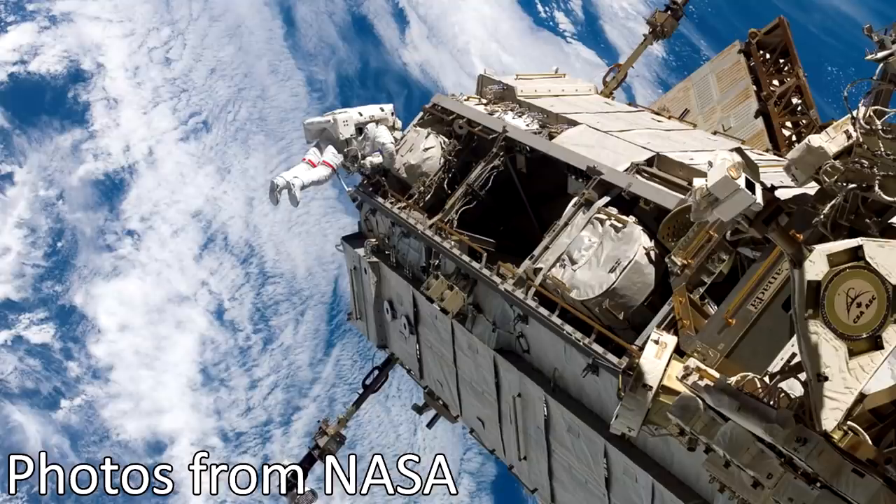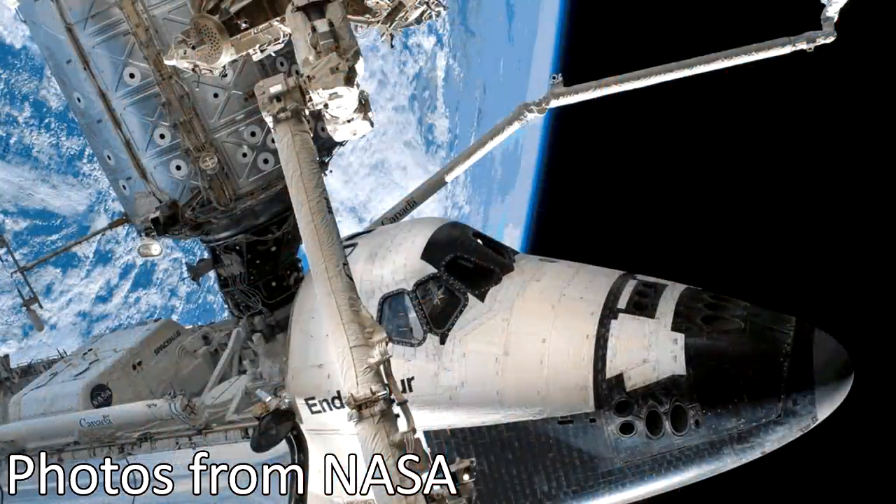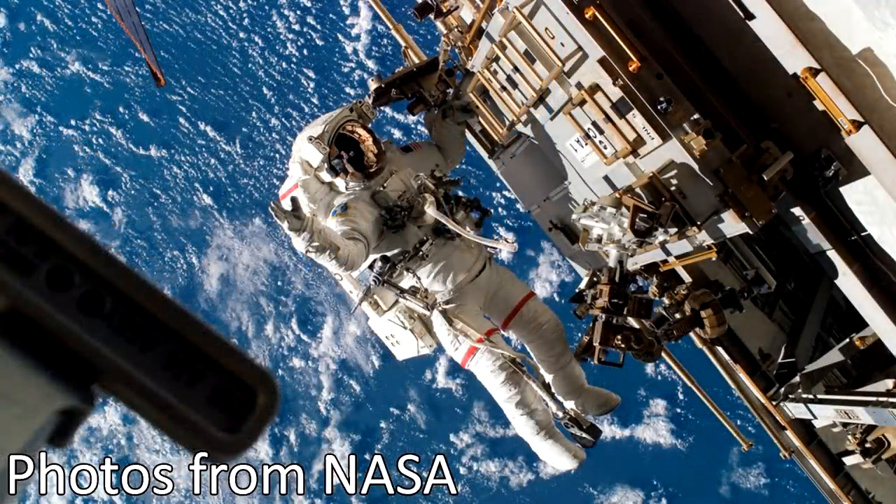They've also got an IMAX theater with two different screens, and when we were there they had incredible footage that, because you're on an IMAX screen, just made you feel like you're in space.